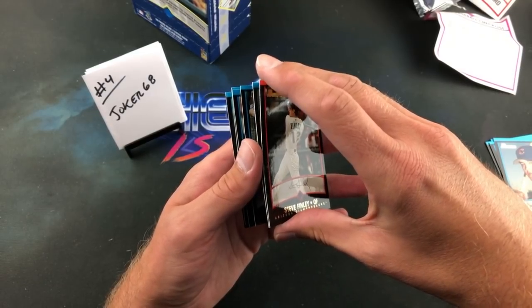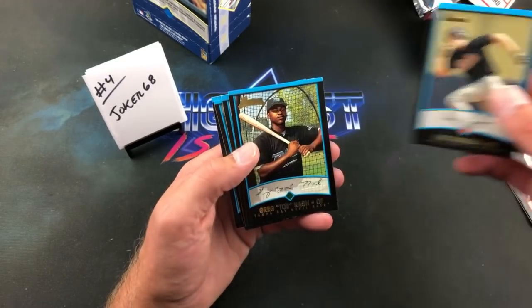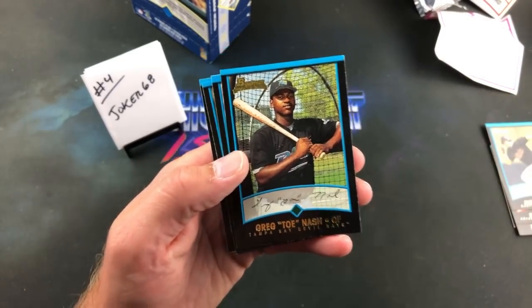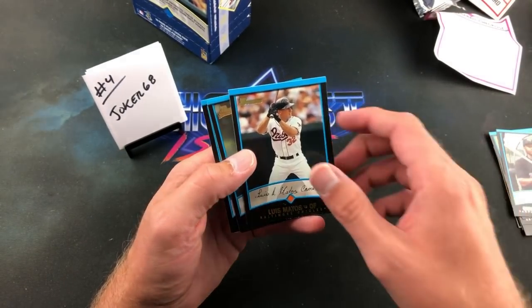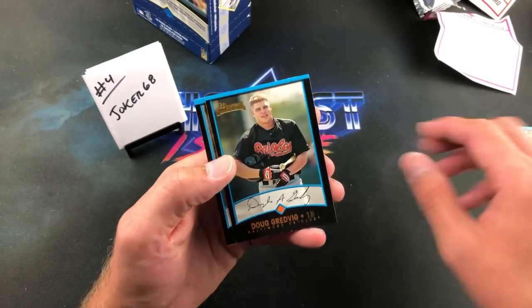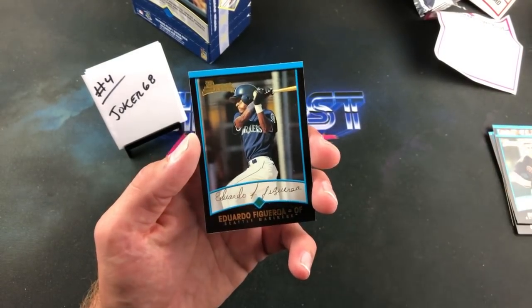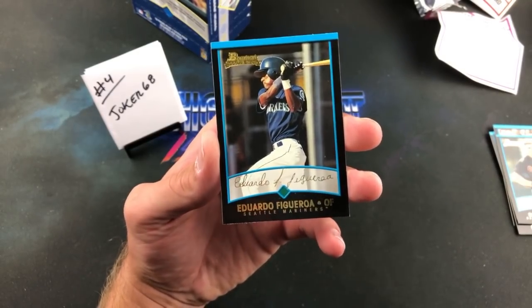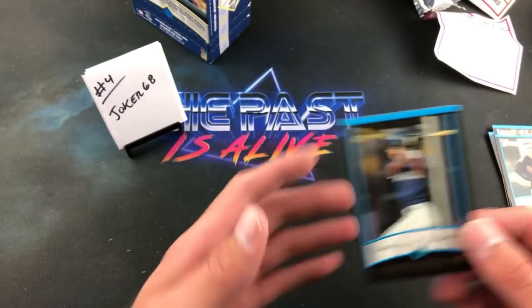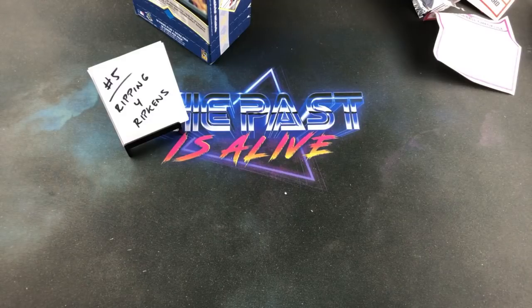This could be like an ASMR video with me prying these apart. Steve Finley, Alex Gordon. Greg 'Toe' Nash — what a nickname, 'Toe.' Definitely some names in here I have not heard in many, many years and some I've never heard before. Eduardo Fagor — Fagor gold card. I would call him 'Figgy,' just like Figgy from Baker.